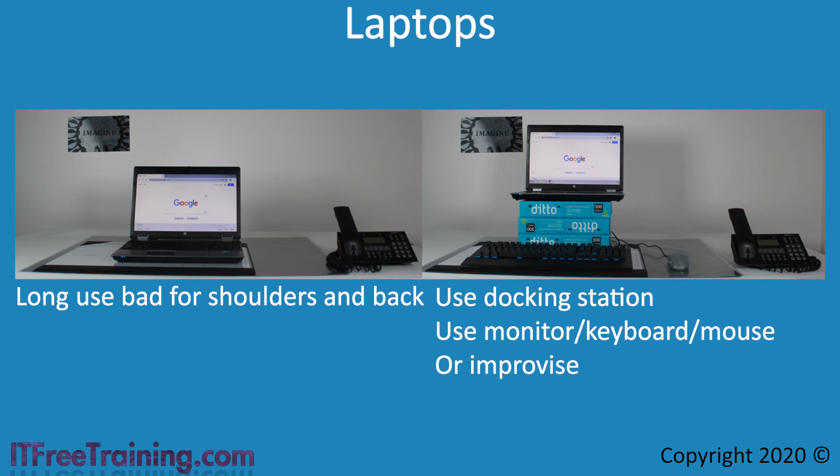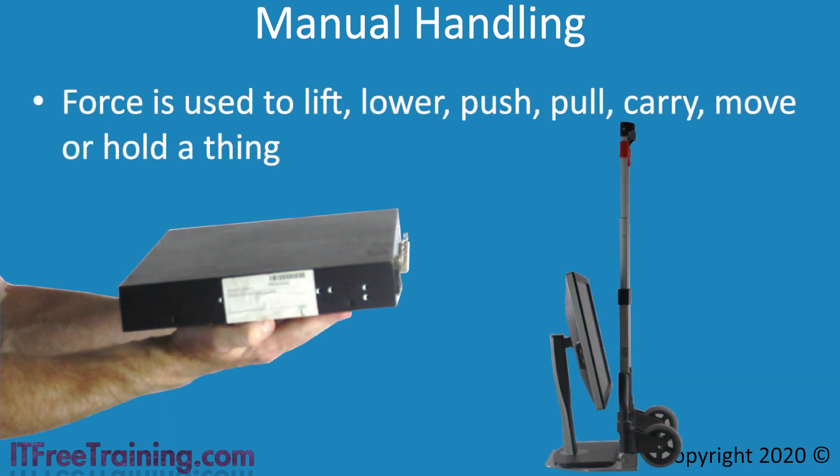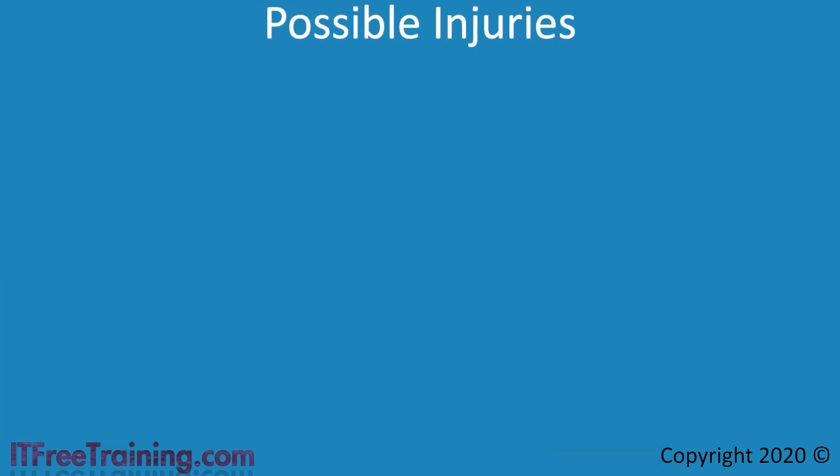Now that we have worked out how we are going to sit behind our desk, let's work out how we are going to move everything there. Manual handling is the force used to lift, lower, push, pull, carry, move, or hold a thing. You may be thinking that in IT you don't do a lot of that, but for the entry-level technician there will likely be a lot of setting up of new computers — involving unpacking, moving, and installing computer equipment. If you work in an office with 100 staff, those computers did not set up themselves.